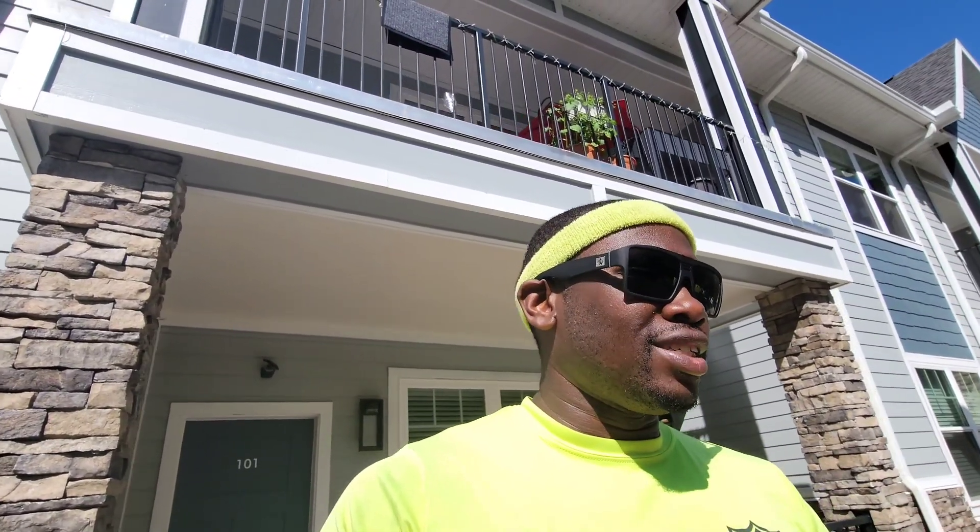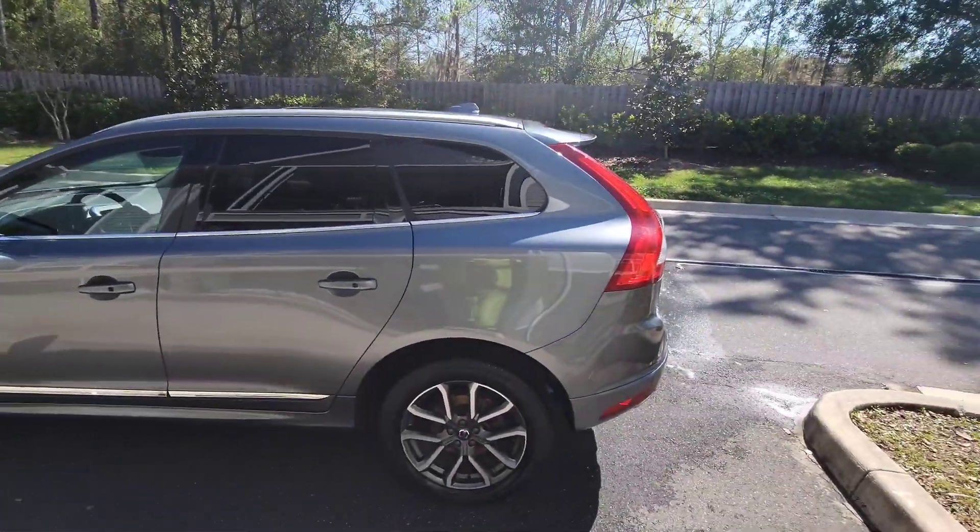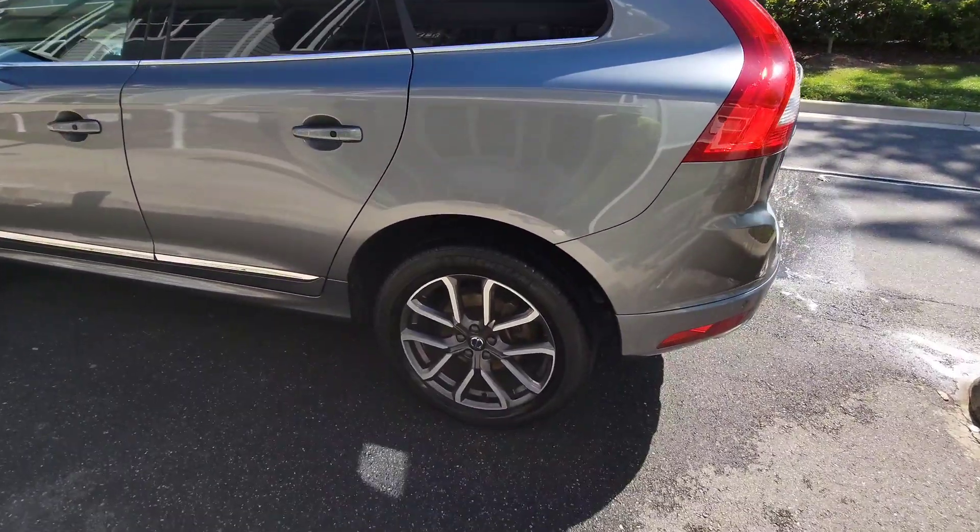We're back! I finished the Volvo — did a recommended detail on this thing with a minor shampoo included in the price. We're gonna take you around and let you see how it came out. Y'all be sure to check us out — this is what we do. Let's check it out, got the wheels looking great.